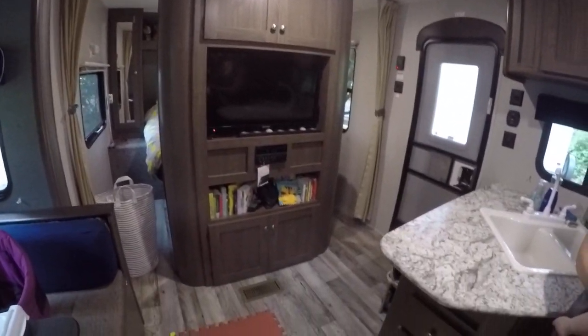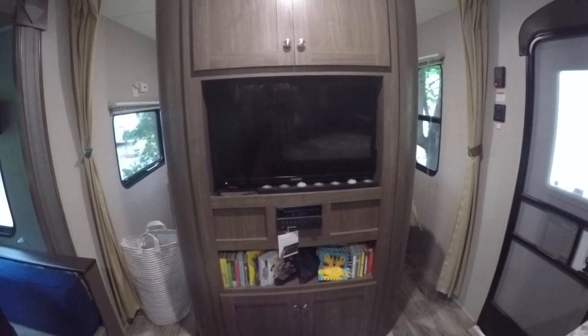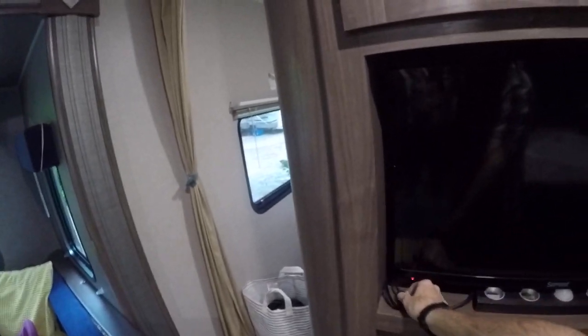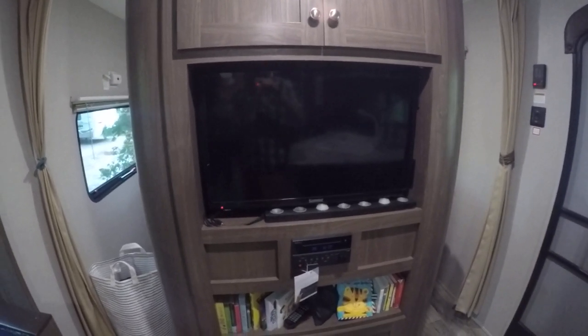The only thing remaining would be the entertainment system. Excuse our daughter who's in the room with us. We have got a wide-screen TV. It can run on cable — you've got a connection for that on the outside — or any over-the-air channels you can pick up in your local area. It's got an HDMI connection so you can pretty much connect anything to it.